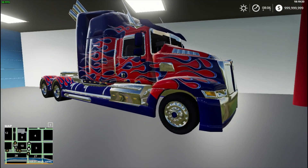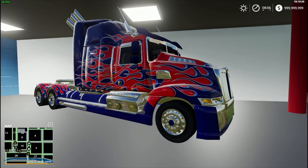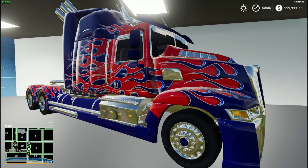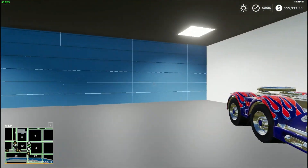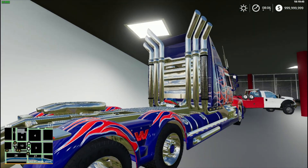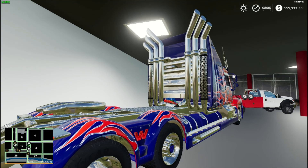We have Optimus Prime from the Transformers. Look at that — doesn't that look sweet. We go to the back — look at those stacks. Nice.